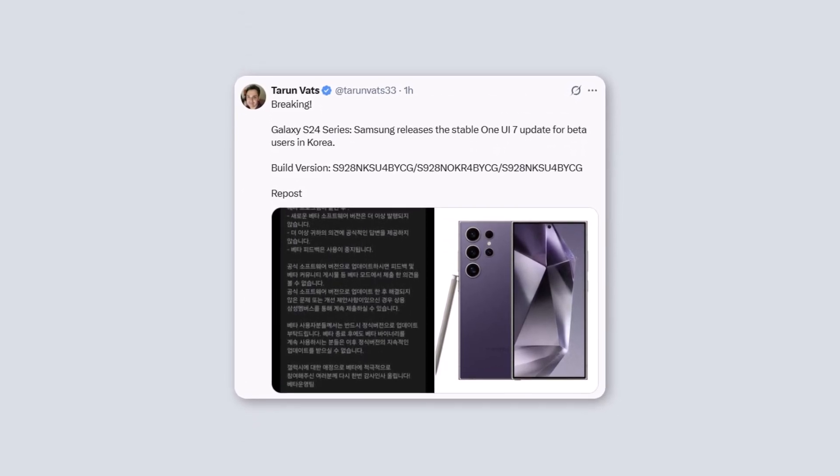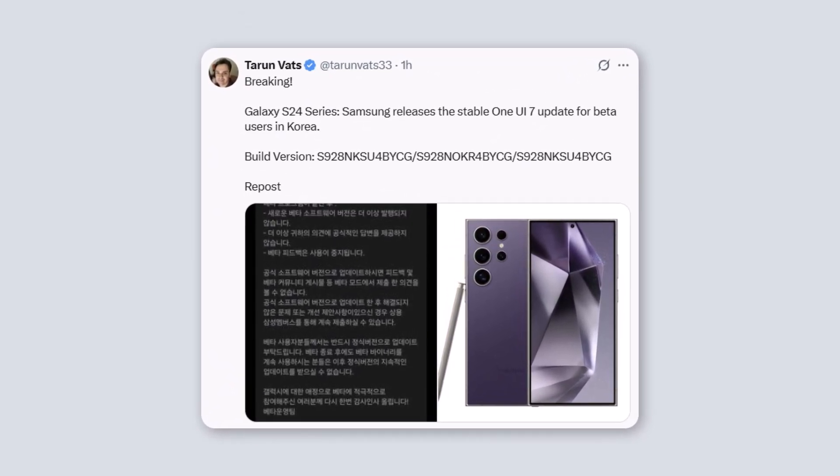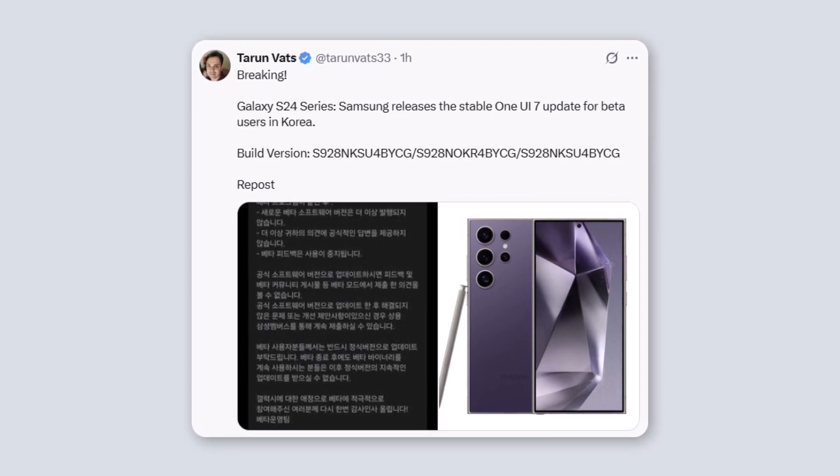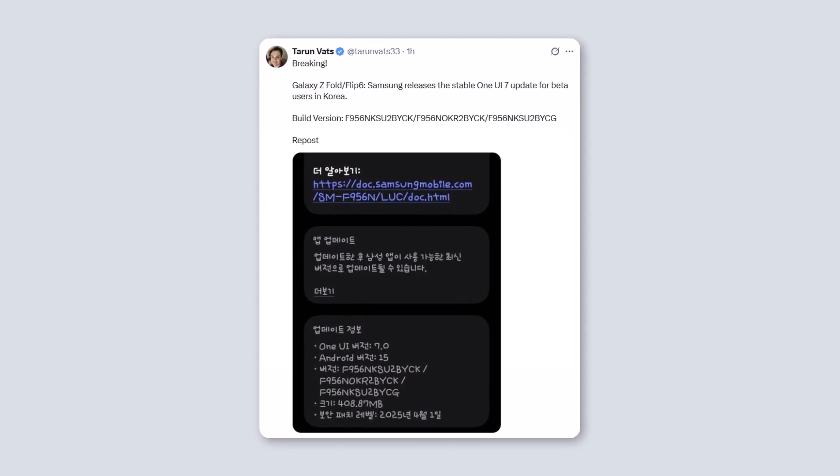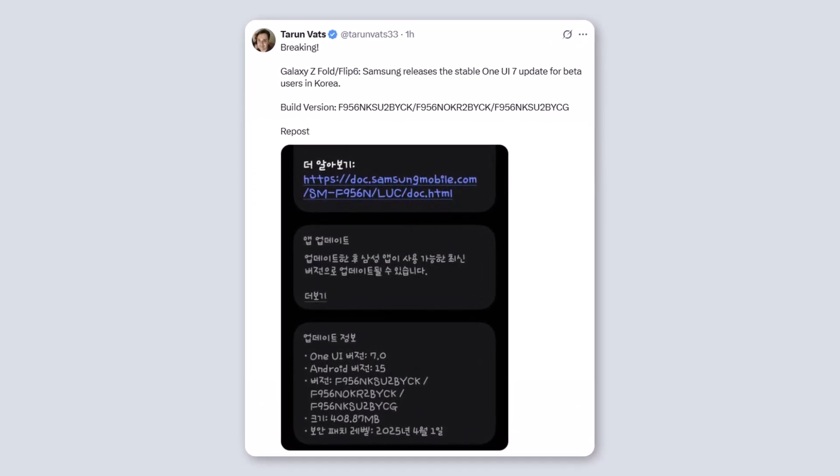Tar and Vats shared this info on X, along with the build version of this update. Not just the S24 series — Samsung also released the stable One UI 7 update for Galaxy Z Flip 6 and Z Fold 6 beta users in Korea.